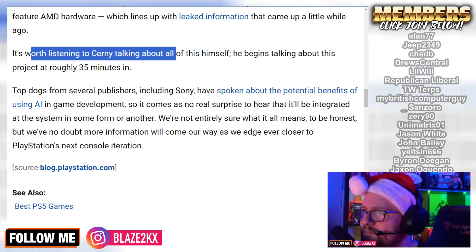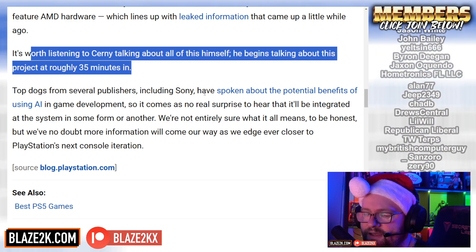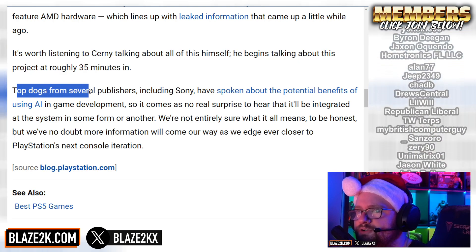It's worth listening to Cerny talking about all of this himself. He begins talking about this project roughly 35 minutes in. But first, let's read this last bit from Push Square.